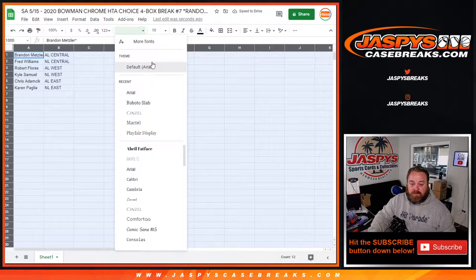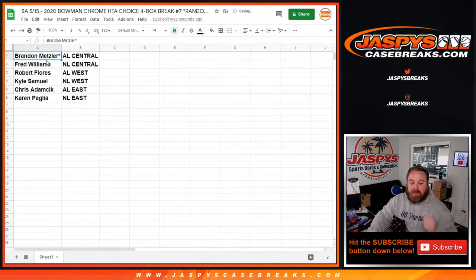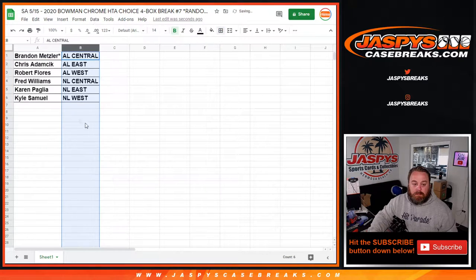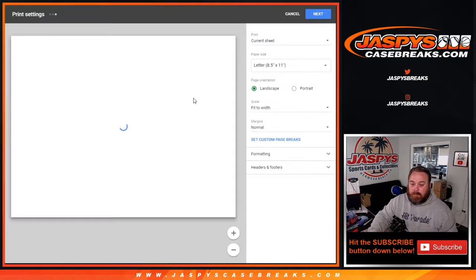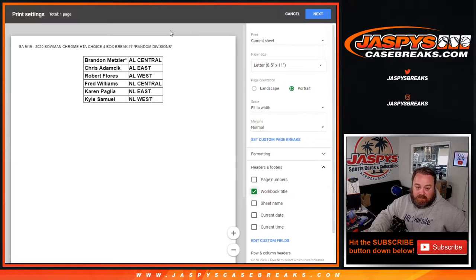Trade window is open on the divisions. Brandon Metzler with the AL Central, Fred Williams with the NL Central, Robert Flores with the AL West, Kyle Samuel with the NL West, Chris Adamczyk with the AL East, and Karen Paglia with the NL East. Trade window is open. The next four box break of this case is in the store now — Random Division number 8.